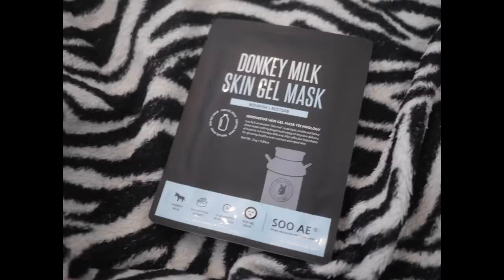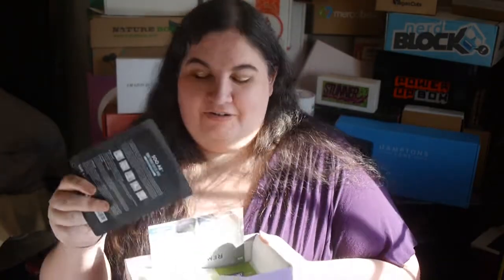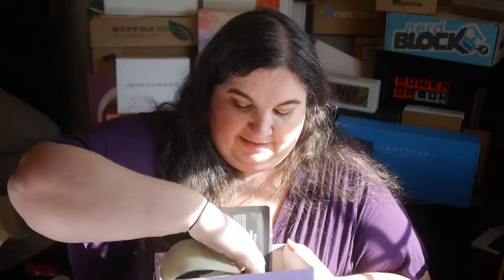We have a Donkey Milk Skin Gel Mask — it's made with nutrient-rich donkey milk. That is really random; I've never heard of donkey milk being used for anything! Evidently it's nutrient-rich — who knew? I'll do the donkey milk mask on my Instagram, so make sure you follow me there and I'll let you know how it is.